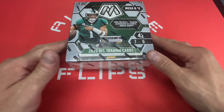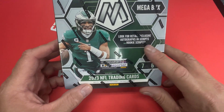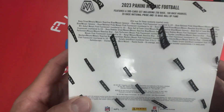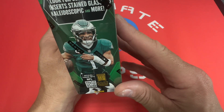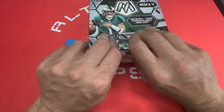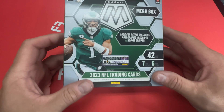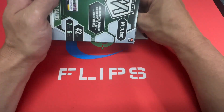Without further ado, let's get started with this. We've got the 2023 Mosaic mega box, looking for retail exclusive autographs, scripts, and rookie scripts. There are 13 parallels including 10 mega box exclusive reactive blue. We're also looking for the ultra rare inserts like Stained Glass, Kaleidoscope, and more. If you haven't subscribed, go ahead and hit that subscribe button and like the video. We've got 42 cards — seven cards per pack, six packs.